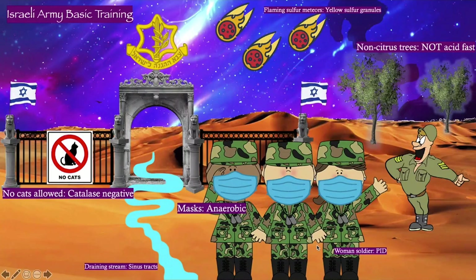Notice here we also have a woman soldier, and she will help you remember that pelvic inflammatory disease is another manifestation of Actinomyces, usually in conjunction with the use of an IUD. And notice our drill sergeant here — he's really happy, he's got this big open mouth, and his jaw is very prevalent. That's to remind you that the major manifestation of Actinomyces infection is cervicofacial abscesses — the lumpy jaw — generally in people who are immunocompromised or who have really bad dental hygiene.